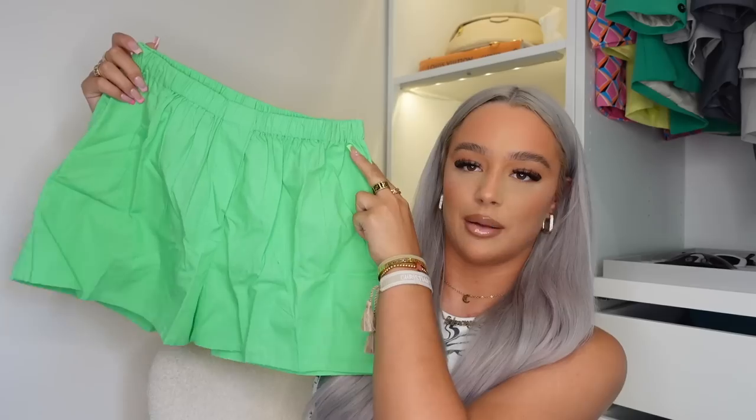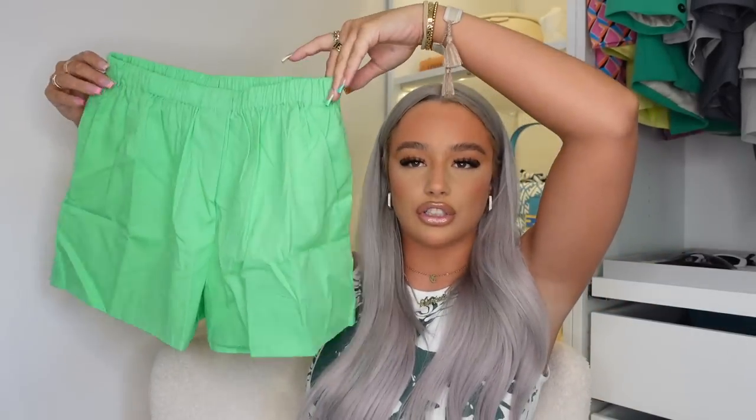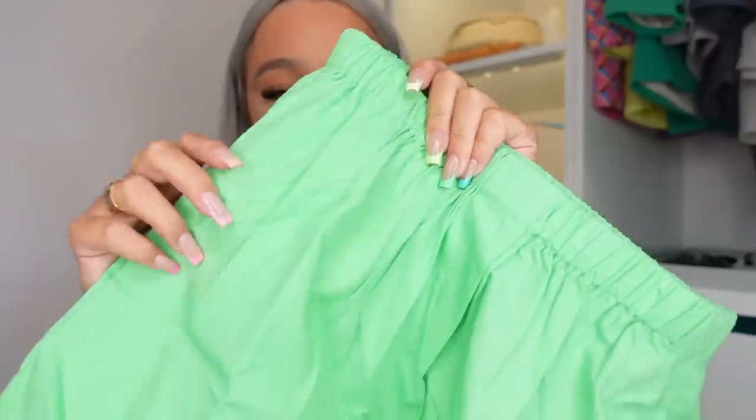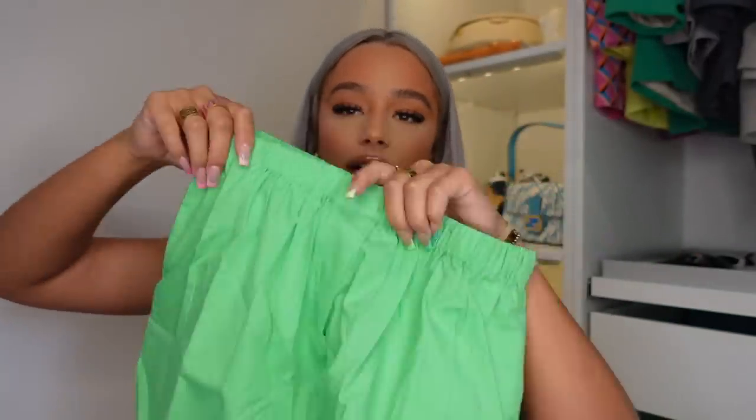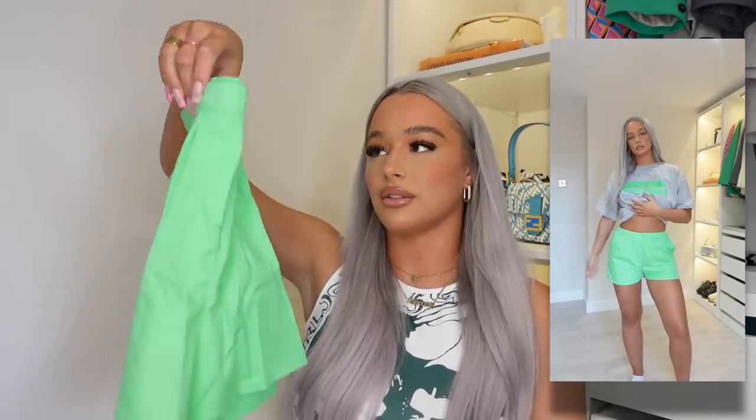Next up are some shorts that would actually go well with that baggy t-shirt as a little set. I picked up these lime green shorts — got them in a size 10. They're quite stretchy, like boxer shorts vibes, and I love the lime green. Really thick cotton material with pockets and an elasticated waist. They're not see-through and I feel like they'll be the perfect length. The kind of thing I'll throw on on holiday for a comfy chill — pair with a little crop top or that baggy t-shirt.